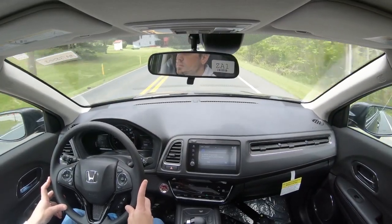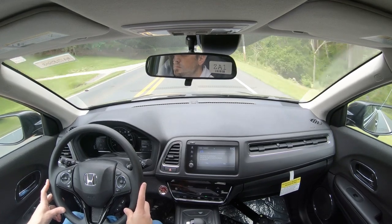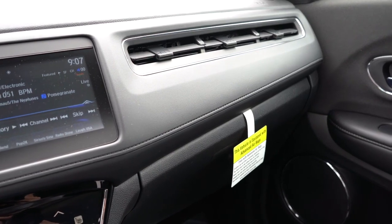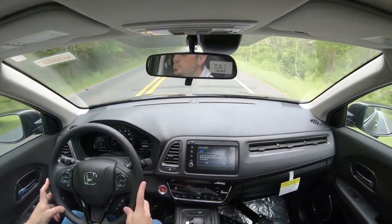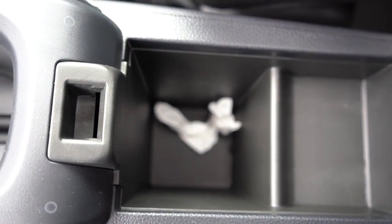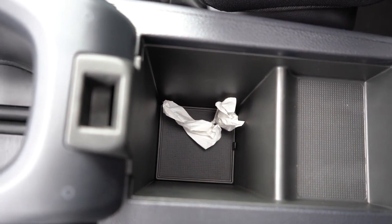Sport pedals come with the Sport trim. HomeLink controls come with the Touring. An auto-dimming rearview mirror comes with the EXL and Touring. Overall interior quality is pretty much as expected for the price point. I like the stitching just above the glove box and the singular air vent above it — looks cool. Automatic climate control lets you set a temperature and it'll maintain it. There's an electromechanical parking brake, a couple of cup holders just behind that, and a small amount of storage under the center armrest.